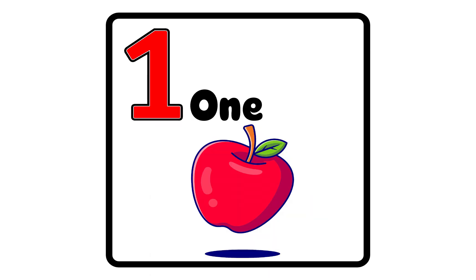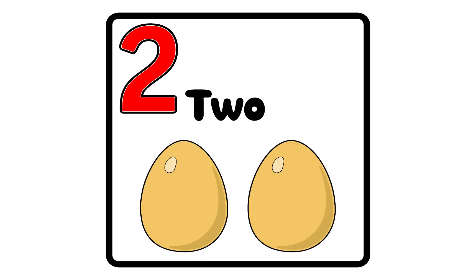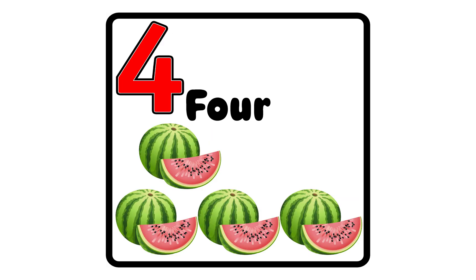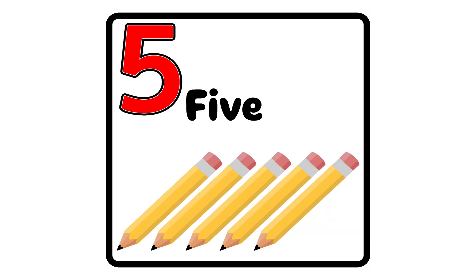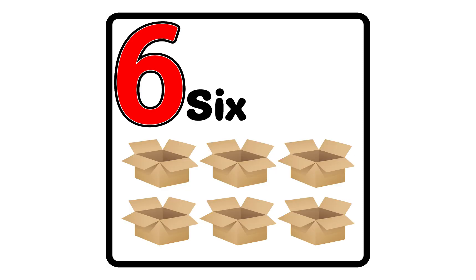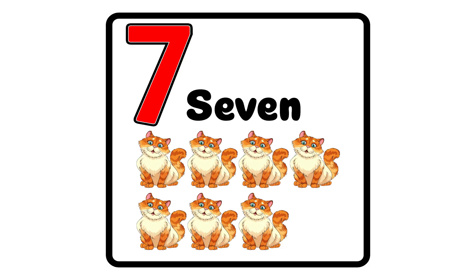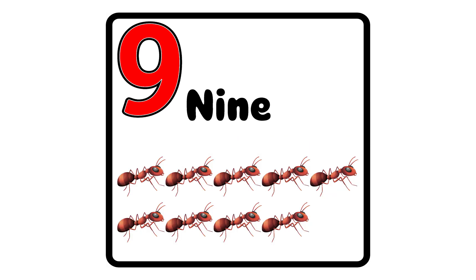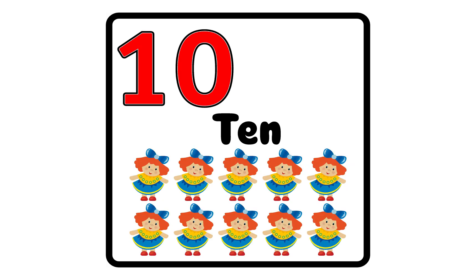10. One, one apple. Two, two eggs. Three, three balls. Four, four watermelon. Five, five pencils. Six, six box. Seven, seven cats. Eight, eight balls. Nine, nine aunts. Ten, ten dolls.